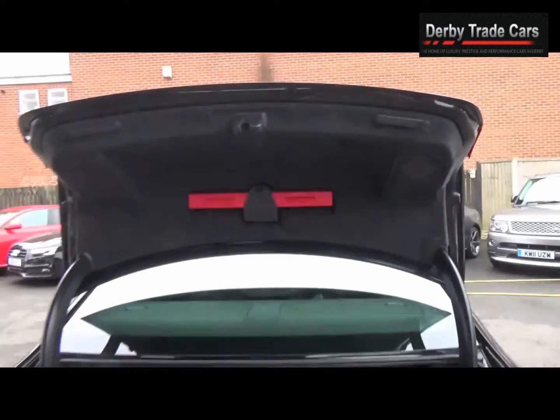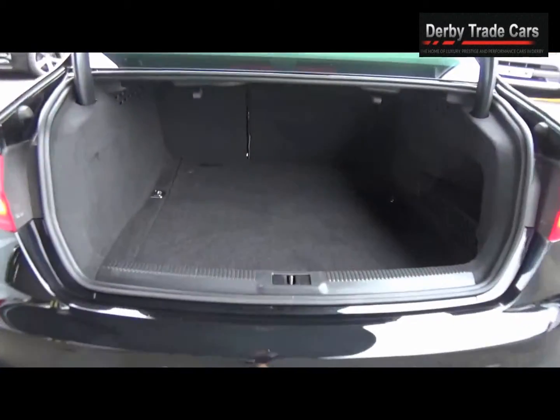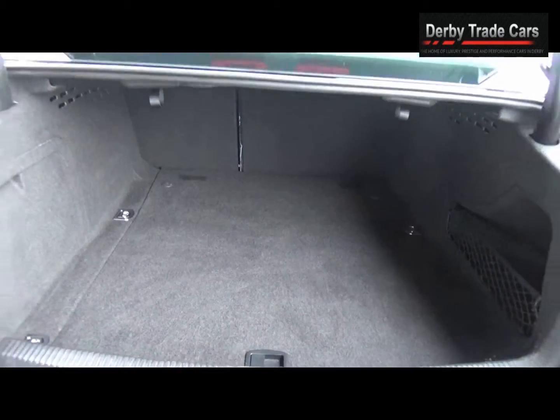Cruise control and a three-spoke flat-bottom leather multifunctional steering wheel.